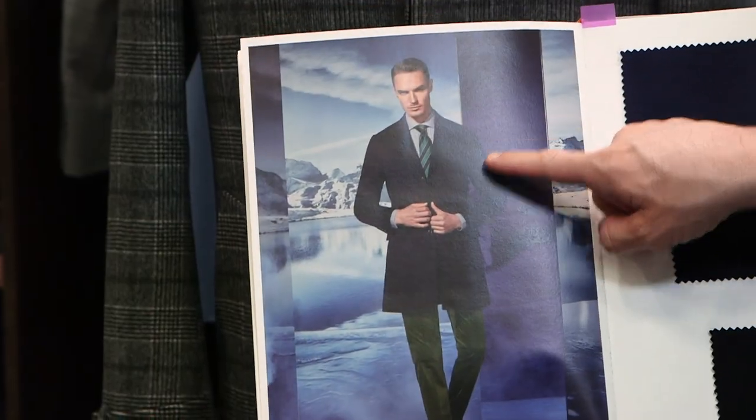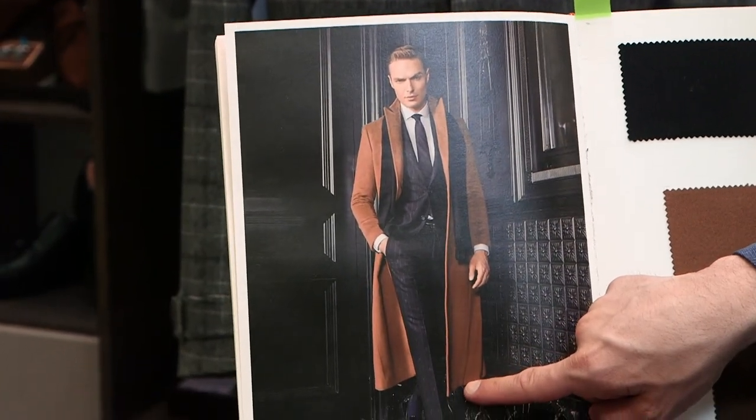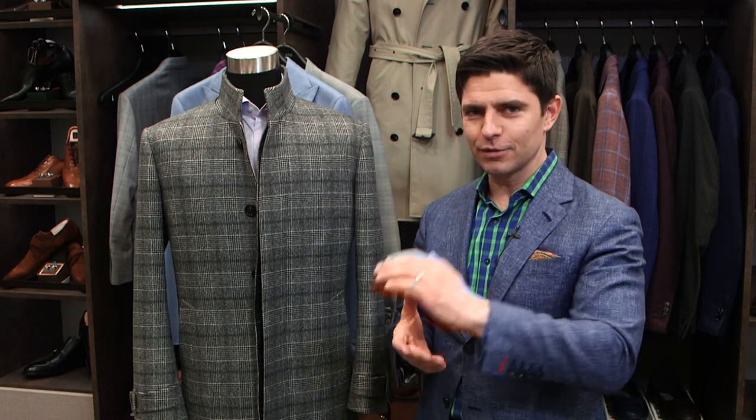The main difference between a car coat and a trench coat is that a car coat hits mid-thigh. A modern trench, most guys are wearing it just to the top of the knee. You rarely see somebody wearing a jacket that goes all the way down to the ankle anymore. So that's some FYI as far as outerwear.